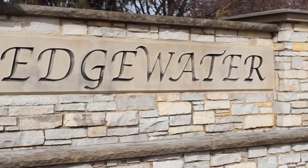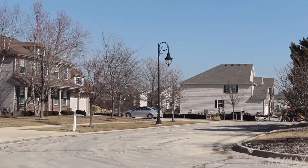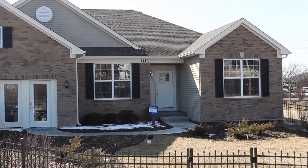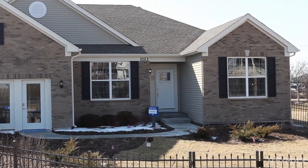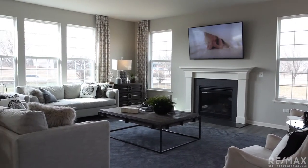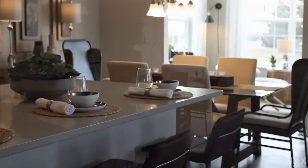Edgewater is located in the heart of local shopping, restaurants and entertainment and just minutes from major highways. Like the six other models, the Catalina Ranch was designed to be the smartest home on the market. With the optional fireplace and window layout, the living room strikes a comfortable commanding presence.